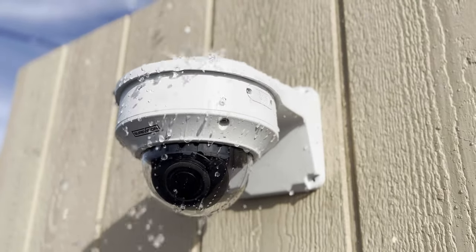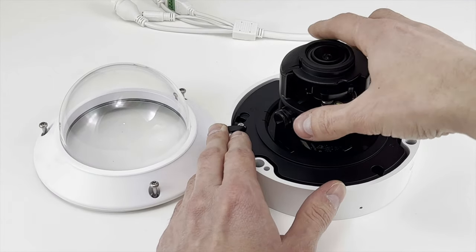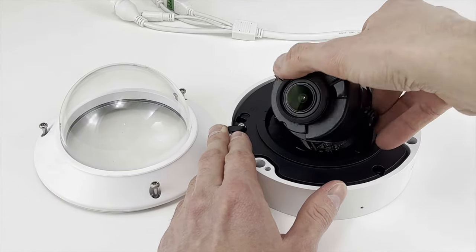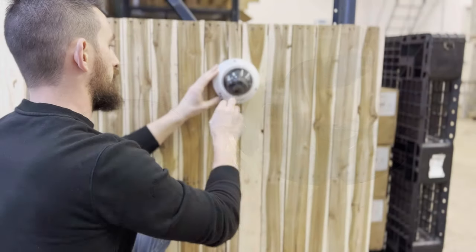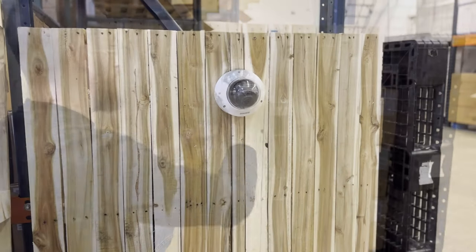IP67 outdoor rated for all weather conditions. Three-axis mounting system, so no matter where you mount it, you'll be able to position the camera to capture the exact angle you're trying to achieve. Our vandal domes are IK10 rated, meaning that they're vandal resistant.